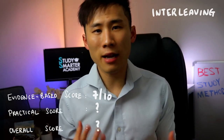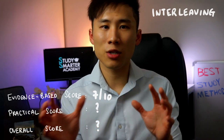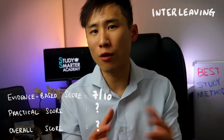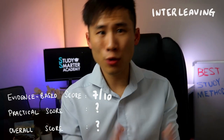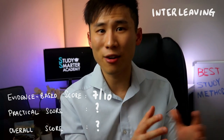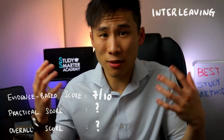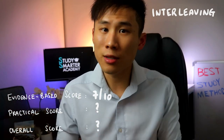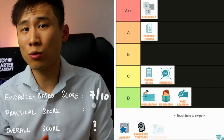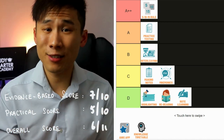Practically, I haven't personally used interleaving much in my own studies. Switching subjects too often makes me feel like I'm losing focus and have to re-warm up on my study efficiency curve. Some students, however, find it helpful as it allows them to start fresh when switching subjects — so it really comes down to personal preference and experimentation. Practical score for interleaving: 5 out of 10; overall score: 6 out of 10 — a B.